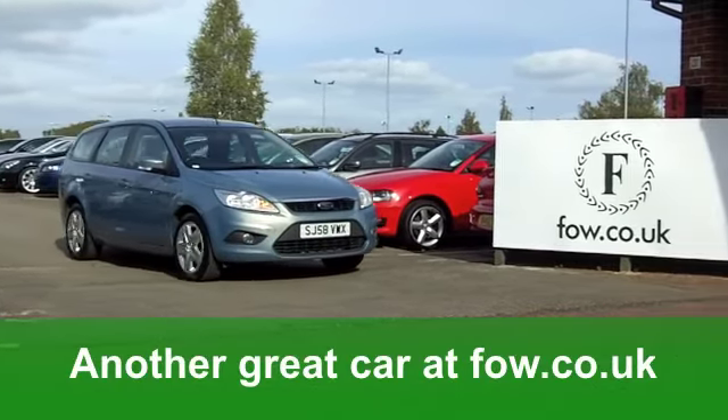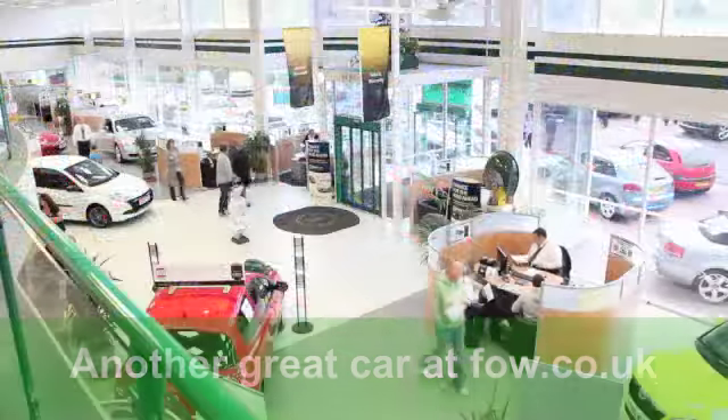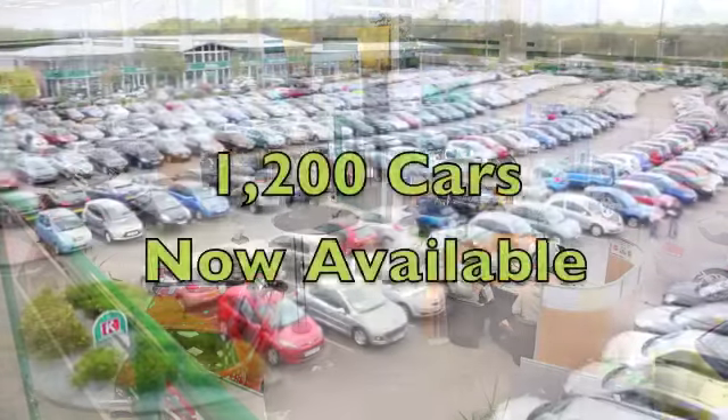So if you're looking for a practical car, you'll have lots to choose from right now at Fords of Winsford. Come and have a look at this one — you won't be disappointed.